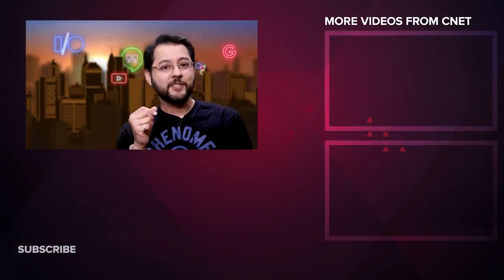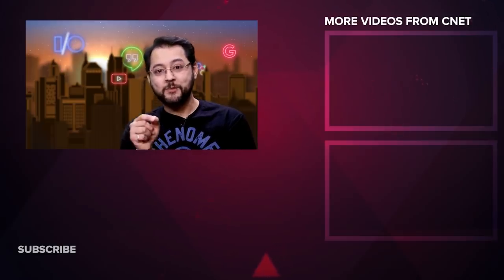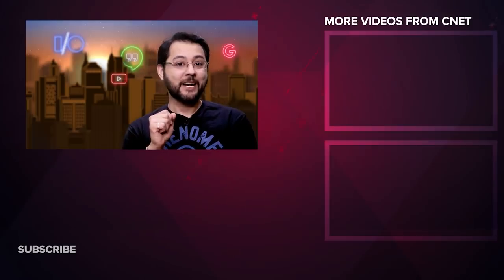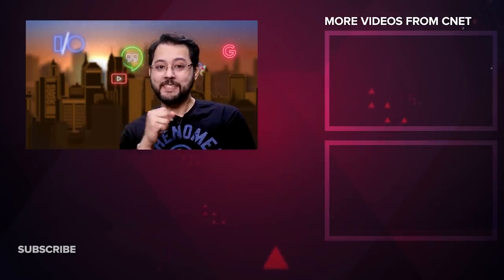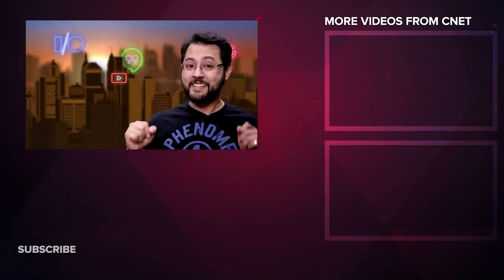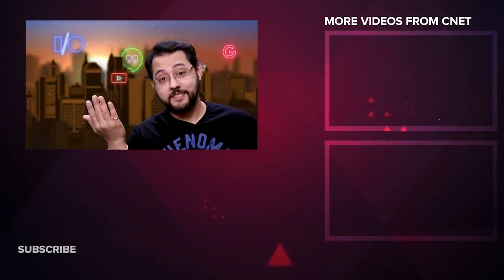Remember how I told you guys that the Nest Secure had Google Home functionality? Well, people are upset because when they bought a Nest Secure, they didn't know it had a microphone in it. Google said the on-device microphone was never intended to be a secret and should have been listed in the tech specs. The mic has never been on and is only activated when users specifically enable the option. Google. Jeez.